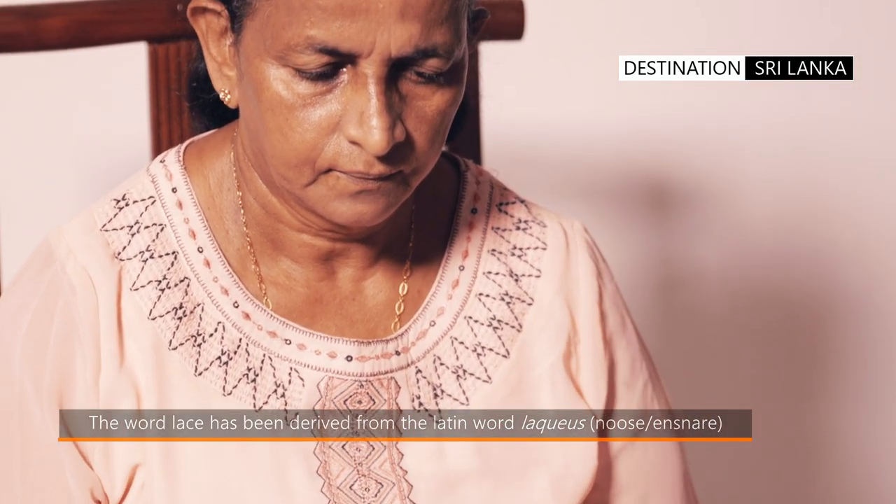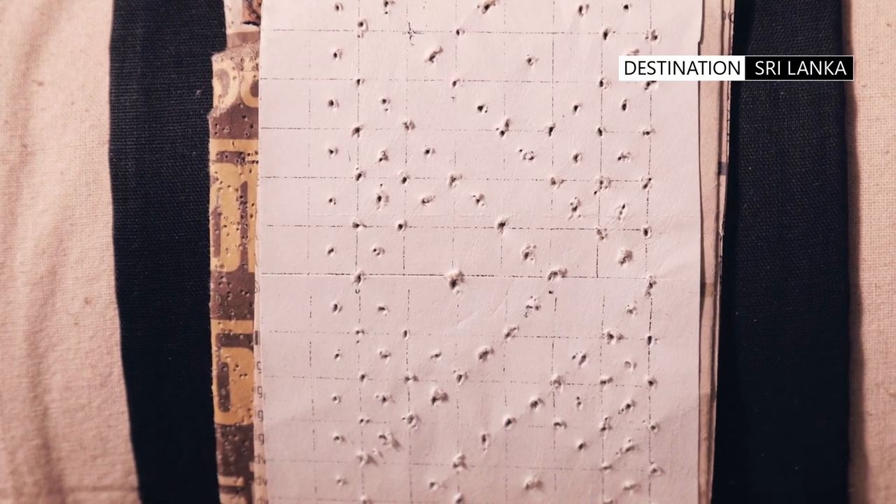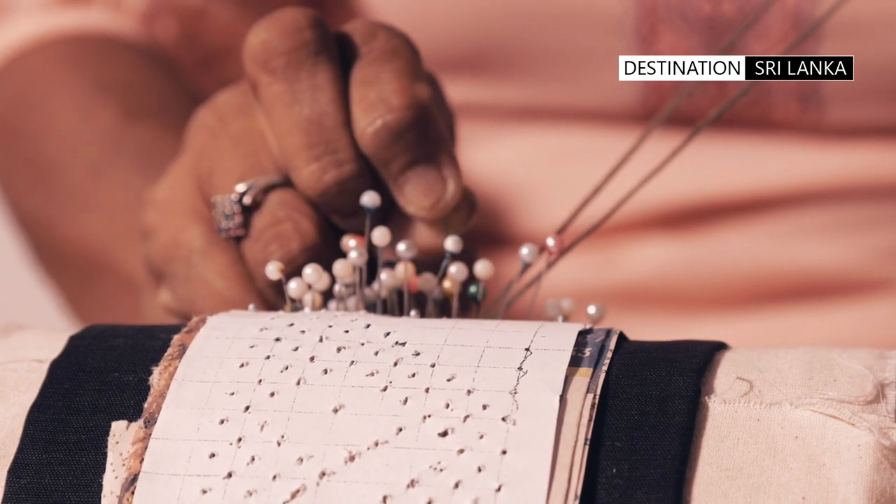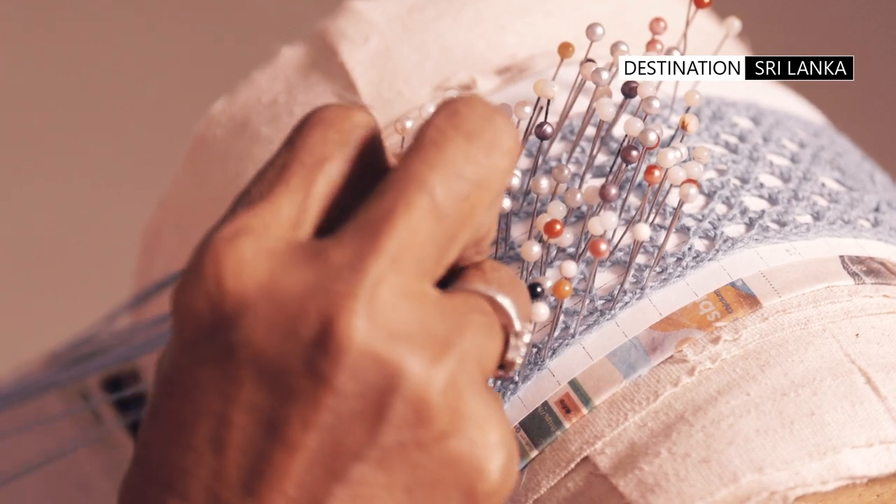The process starts with the basic design being created on a strip of graph paper, which is then wrapped and positioned around the biralu pillow. The pattern is also marked through the pins, which are attached to the pillow.